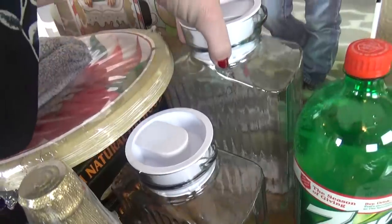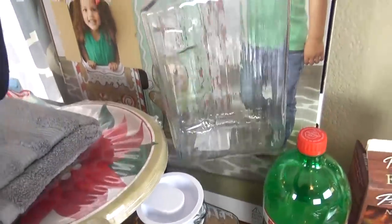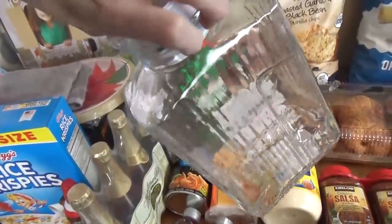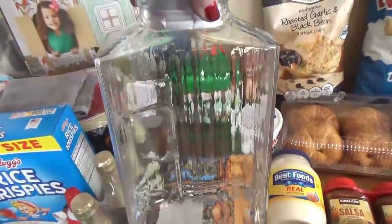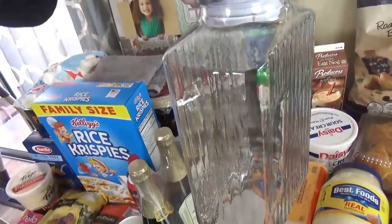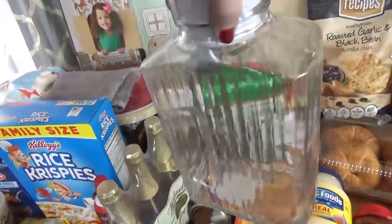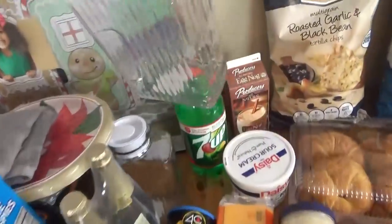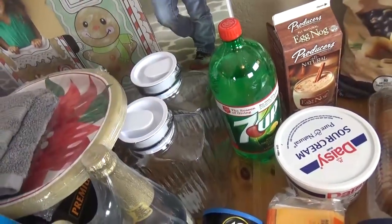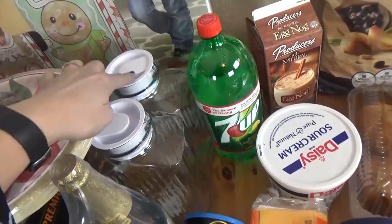I picked up two of these water pitchers. I was needing these for Christmas dinner — I didn't have anything like this, so I was happy to find these little square ones. These were less than $5 each, and I really like that they're square so they can fit nicely in the fridge. I'm going to have two different tables for Christmas dinner, so one pitcher for each table.